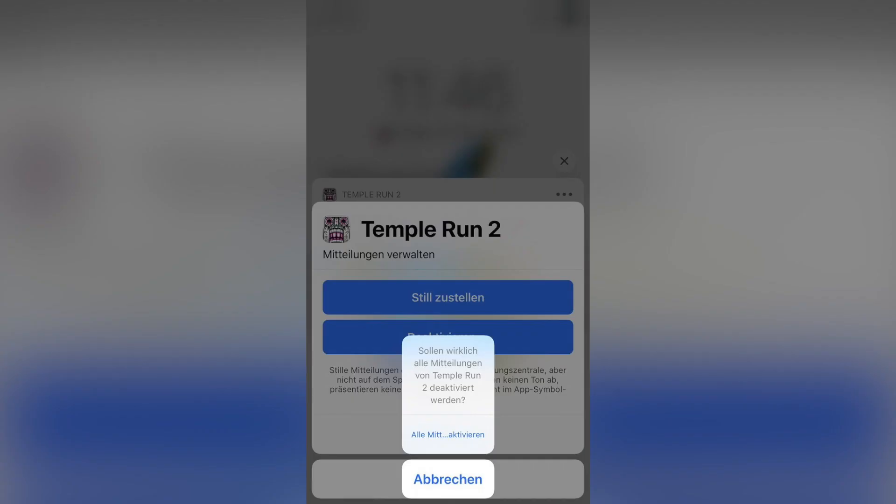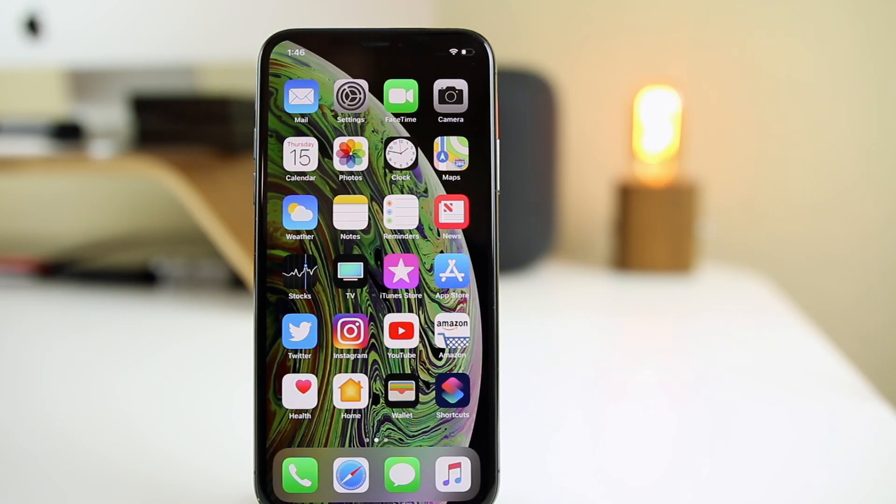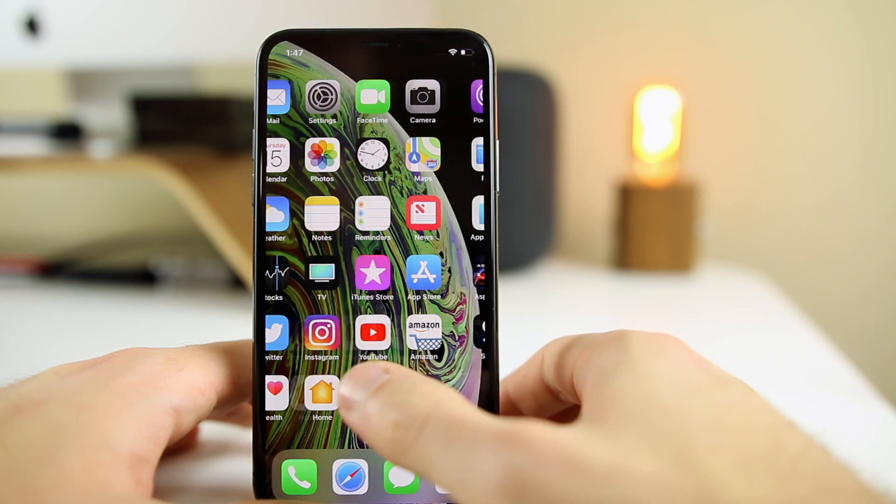Another issue I saw from two different people on two different sites is that the button to disable notifications inside the App Store is laughably small. I literally laughed when I saw this image. I don't really know how this bug happened, but I saw it from two different people. I have not had a bug like this at all in 12.1.1 or really any version of iOS 12.